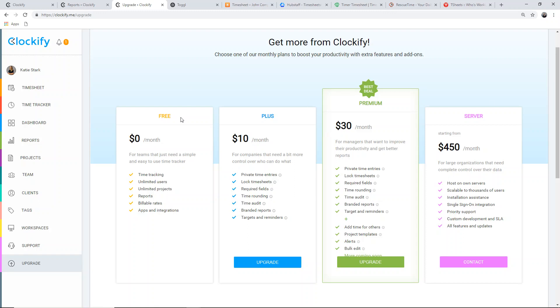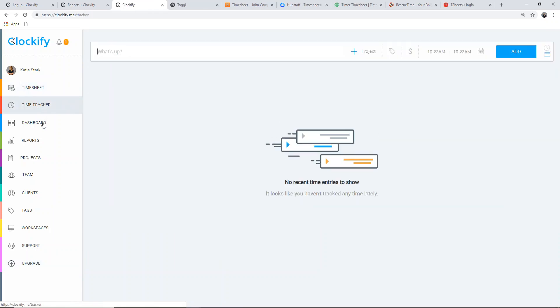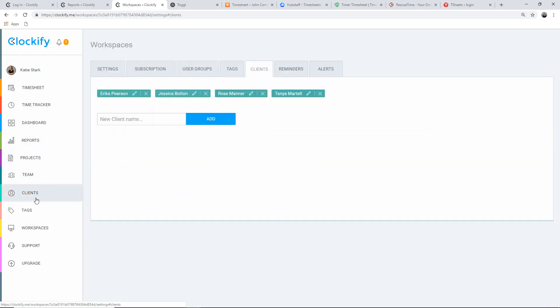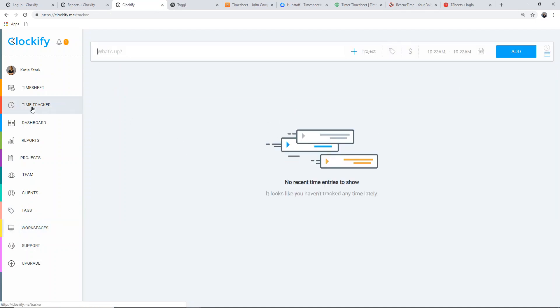Clockify is 100% free for an unlimited number of users who need basic time tracking features, and its paying plans offer various additional permission options, productivity and report features, and complete data privacy and control. Considering it offers straightforward time tracking features and everything you need to manage multiple users, projects, and billable time, Clockify is suitable for freelancers and teams, but also large organizations who value extra data control.